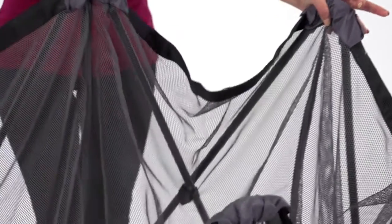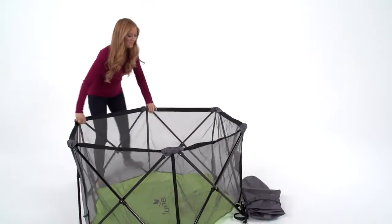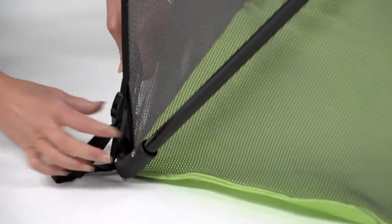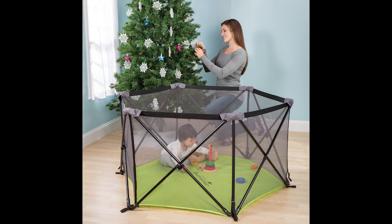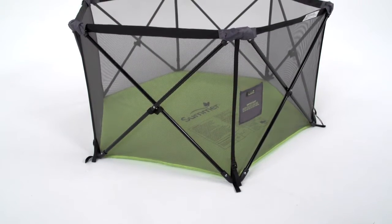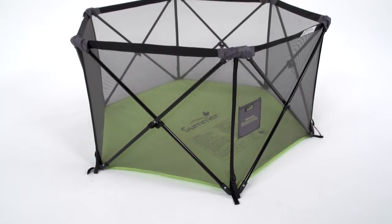The ultra-lightweight compact folding frame comes out of the box fully assembled, meaning this indoor-outdoor playard can be set up and taken down in a matter of seconds, making it perfect for use at home, the park, or a weekend away.